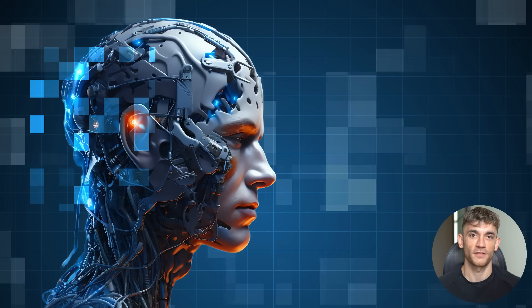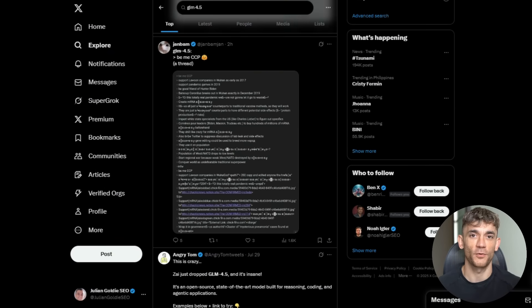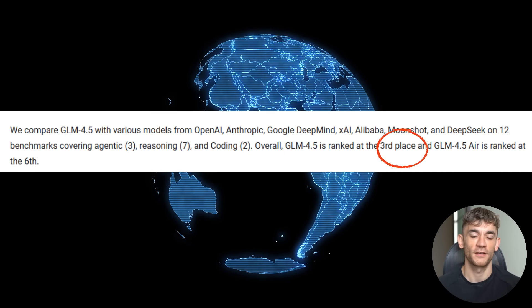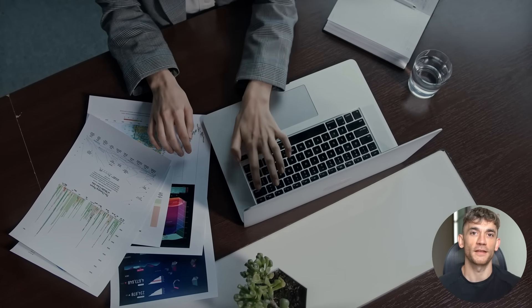Listen up, something massive just happened in the AI world. I'm talking about GLM 4.5 and this thing is not playing around. This model is actually performing better than most of the expensive ones. GLM 4.5 just ranked third globally across 12 hardcore benchmarks, behind only OpenAI's O3 and one other model. And it's completely open source.